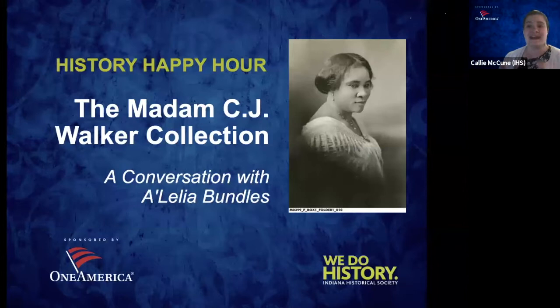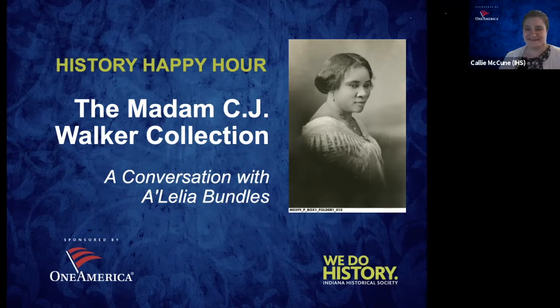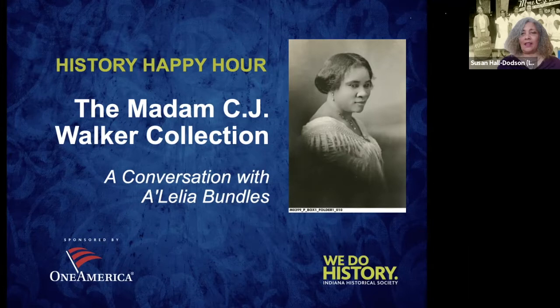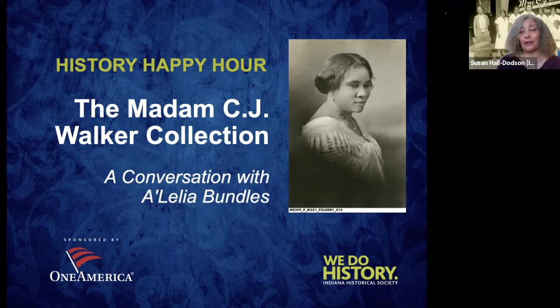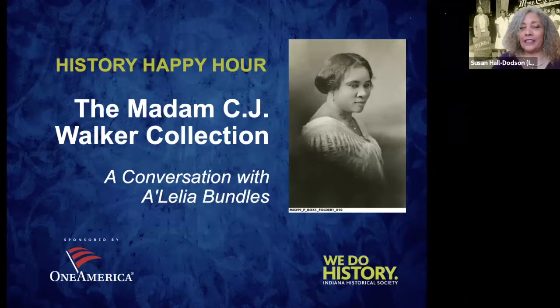With that, I'll hand it over to Susan Hall Dotson to get us started. Welcome to History Happy Hour, everyone. The real reason you're all here is A'Lelia Bundles. She is the great-great-granddaughter of Madam C.J. Walker and great-granddaughter of A'Lelia Walker.